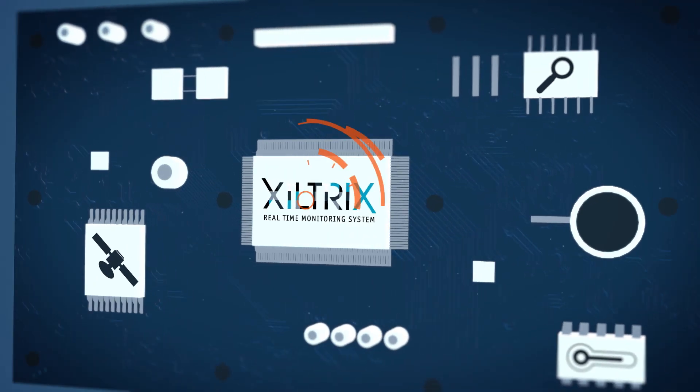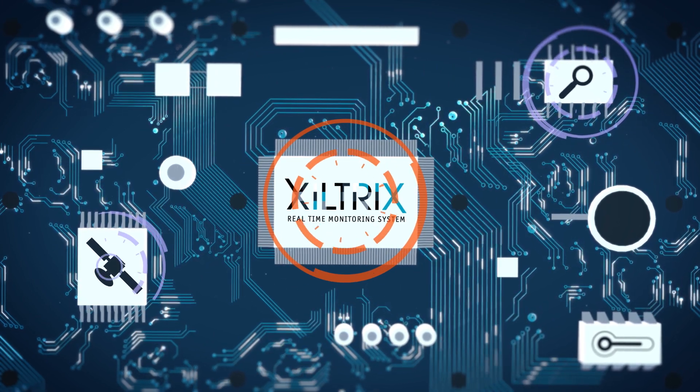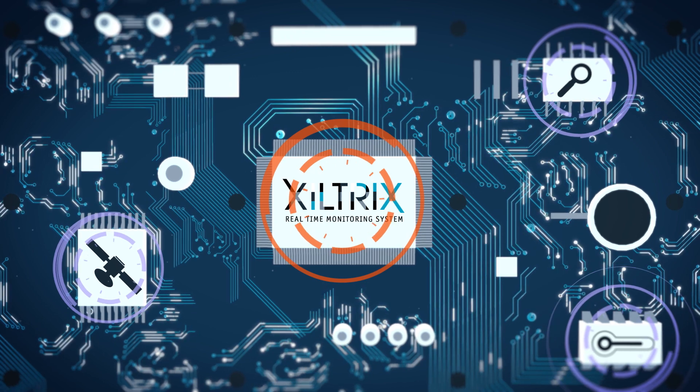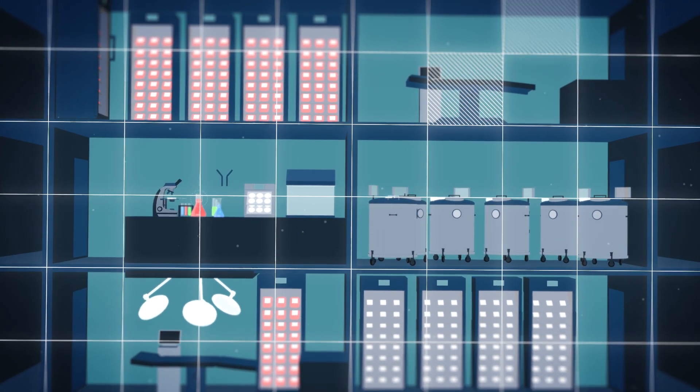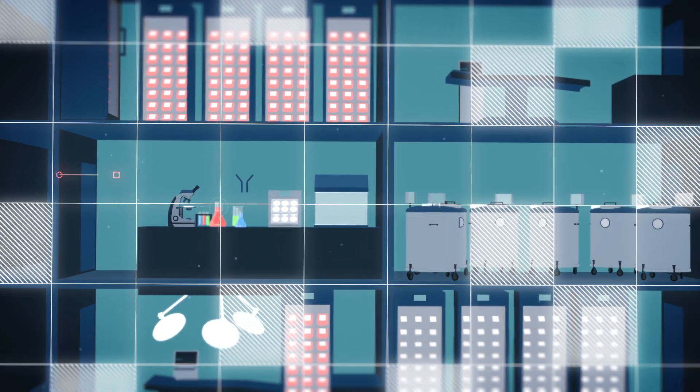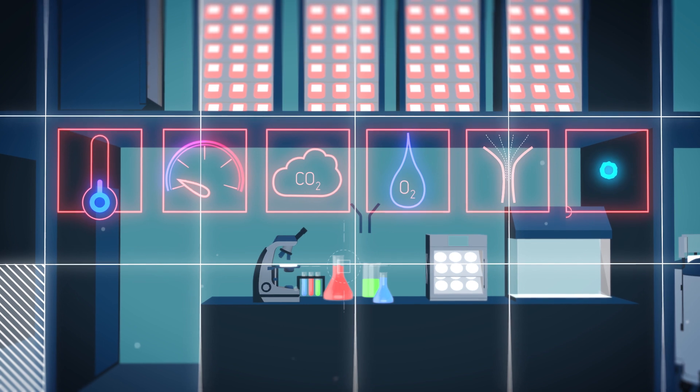That is why we developed Ziltrix, a smart real-time laboratory monitoring system that tracks your equipment and ambient conditions 24-7. Ziltrix monitors a myriad of vital parameters like temperature, pressure, CO2, O2, particle counting, VOCs and much more.